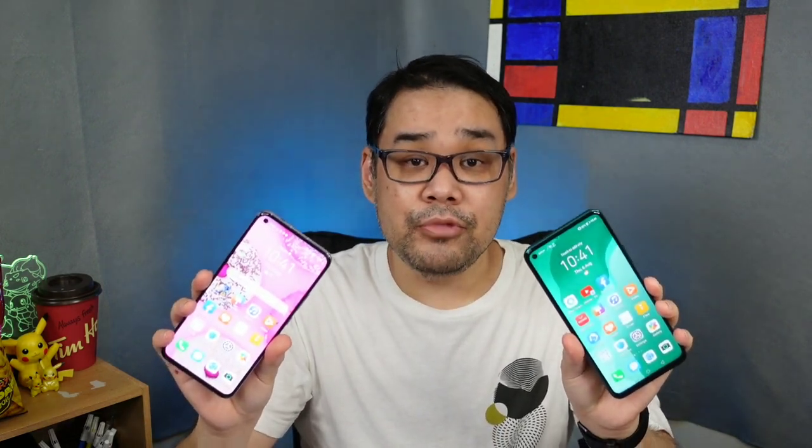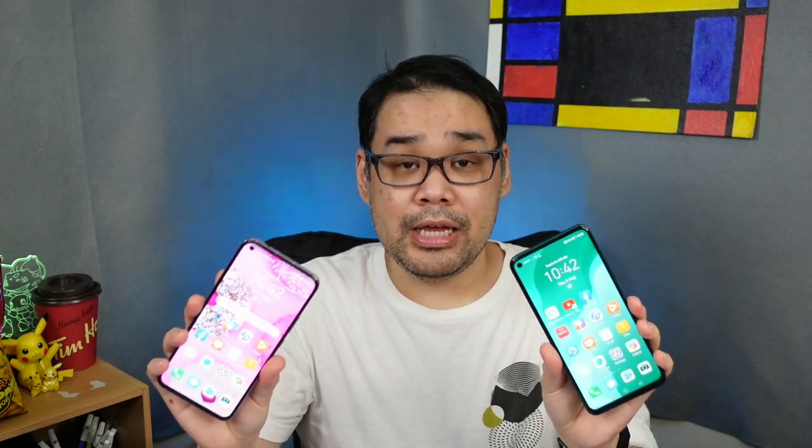Both phones are good for playing heavy games like Mobile Legends, Call of Duty, and PUBG. I didn't notice a random difference between them when it comes to gaming — both are very good. Also, both chipsets are battery-efficient, even though they are different models. You won't regret it. And last of all, both of them are capable of 5G signals.